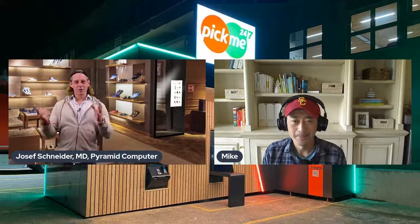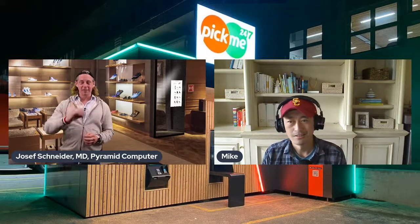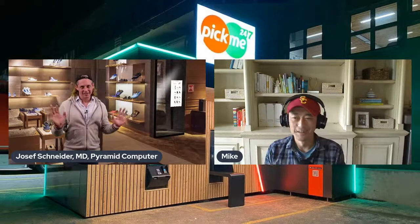Michael, I hand over for a quick intro to you. We'll probably have difficulties stopping on time today because we can talk for hours, in my opinion.